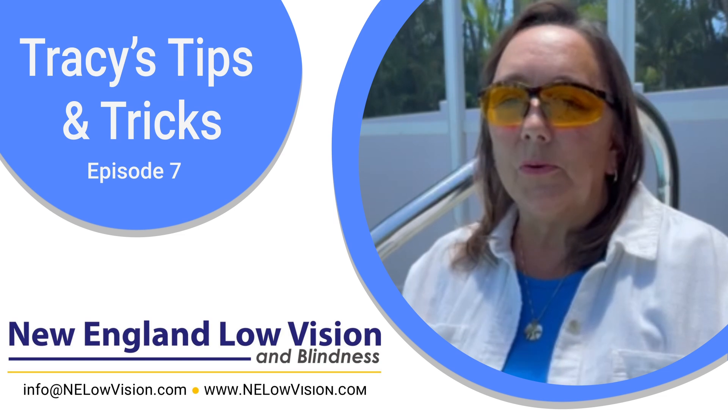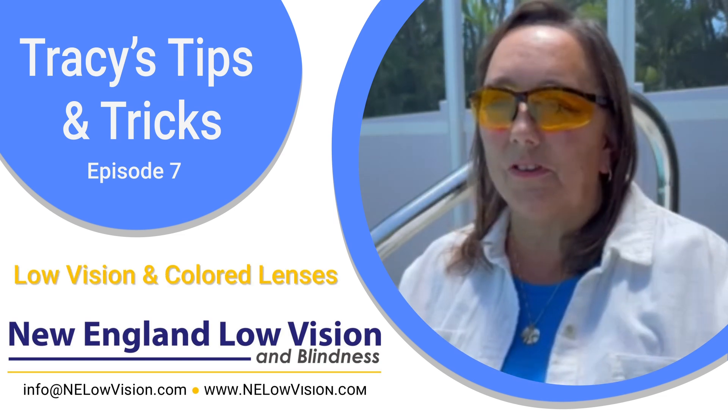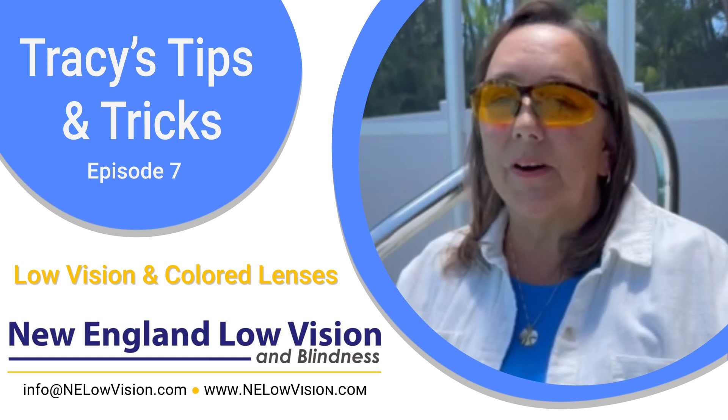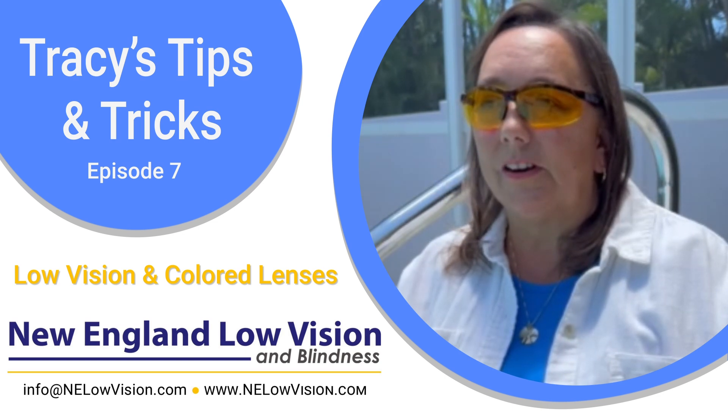Hi everyone, it's Tracy with New England Low Vision and Blindness and it's time for another episode of Tracy's Tips and Tricks. Happy summer everybody. I'm sitting here poolside and I'm wearing my sunglasses, which I want to talk to you about today.